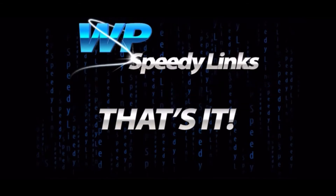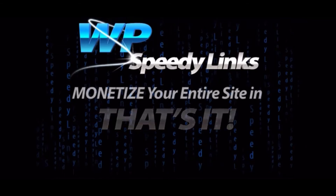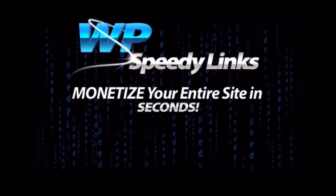That's it. Now you have every single word in your site that matches your keyword linked to your custom URL, allowing you to monetise your entire site in seconds.